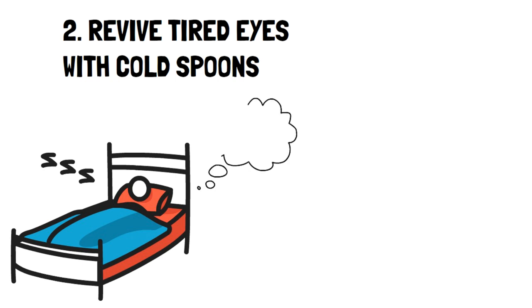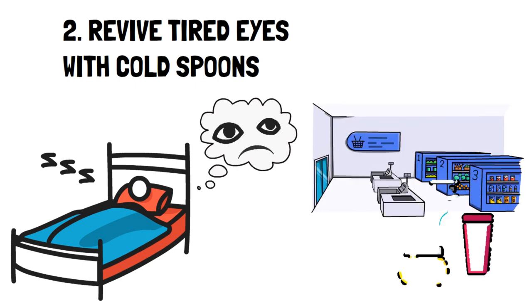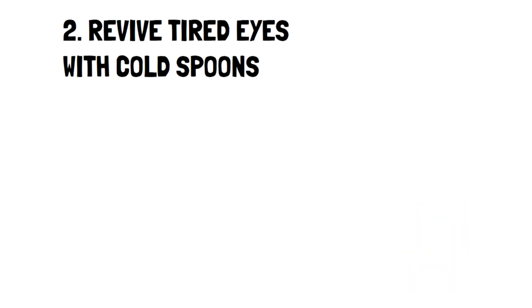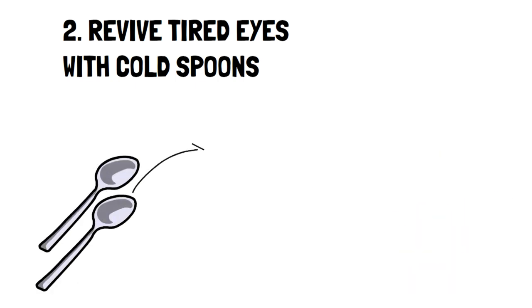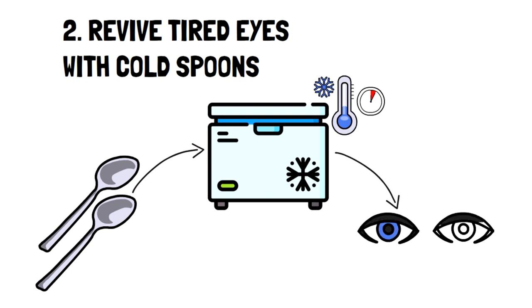Number two: revive tired eyes with cold spoons. This weird trick works wonders if you find yourself waking up with swollen eyes. Not only does it look scary, but it doesn't always feel the most comfortable. While stores offer tons of products you can use to relieve this, there's a free alternative, and you definitely have what you need for it in your home already. What you want to do is take two metal spoons, place them in the freezer for a few minutes, then remove them and place them against your eyes. The cold is known as an effective way to bring down swelling, and metal gets cold quickly, making it the perfect tool for the job.